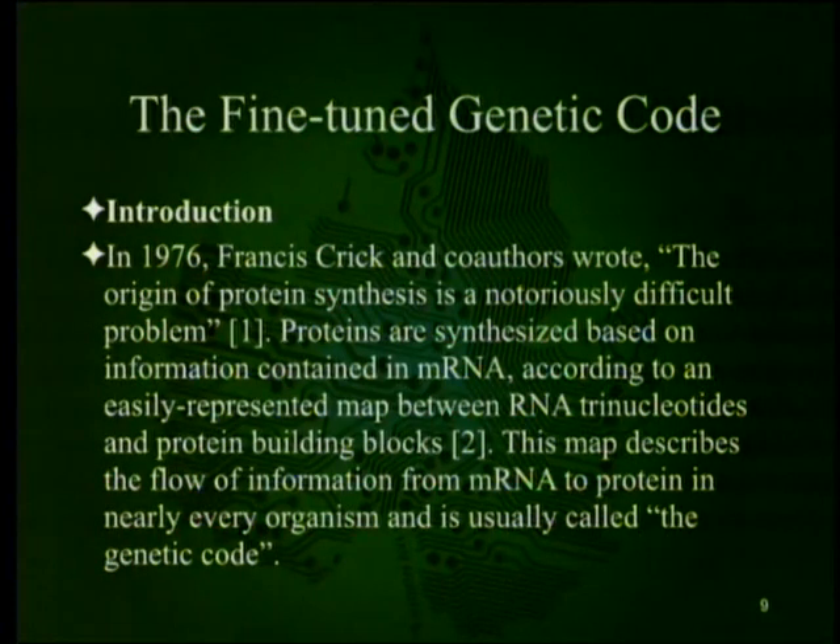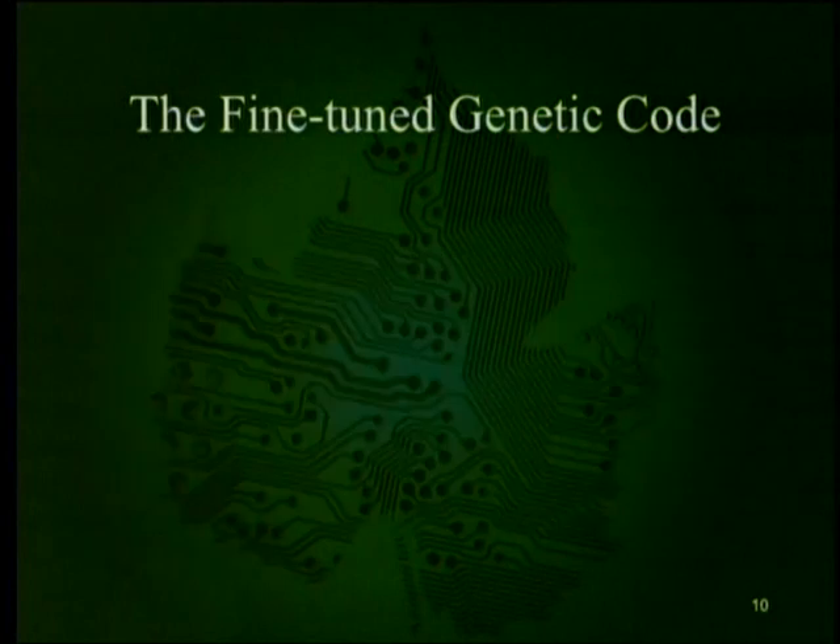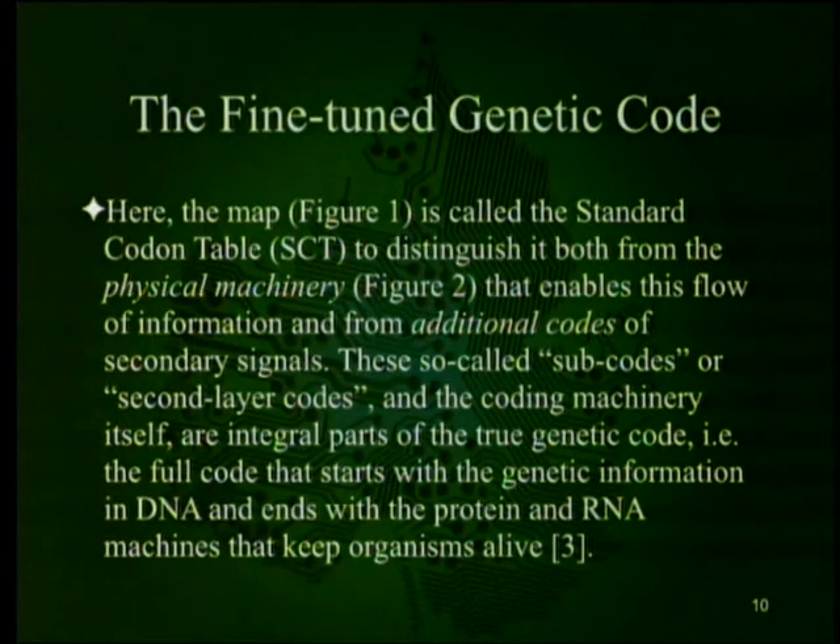In 1976, Francis Crick and co-authors wrote: the origin of protein synthesis is a notoriously difficult problem. Proteins are synthesized based on information contained in mRNA according to an easily represented map between RNA trinucleotides and protein building blocks. This map describes the flow of information from mRNA to protein in nearly every organism and is usually called the genetic code — though there are actually a few different codes. The map shown in Figure 1 is called the standard codon table. It is distinct from the physical machinery that enables this flow of information and from additional codes of secondary signals — so-called subcodes and the coding machinery are integral parts of the true genetic code.